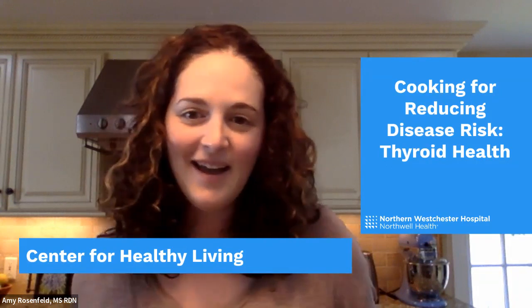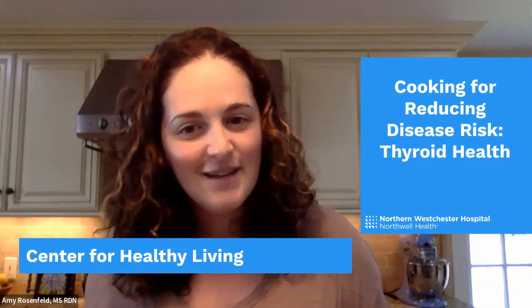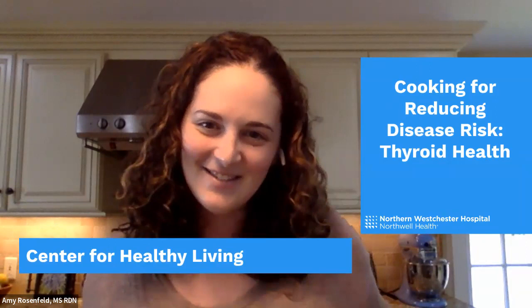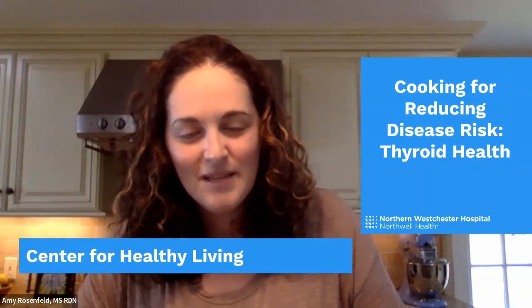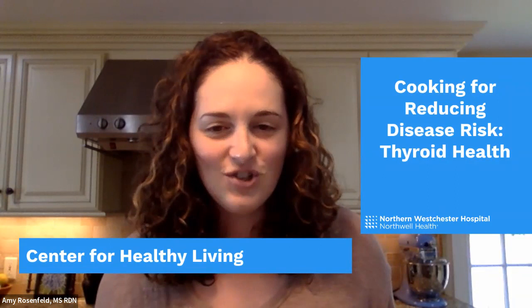Good afternoon, everyone. My name is Amy Rosenfeld. I am a registered dietitian at Northern Westchester Hospital, part of Northwell Health. I have with me my esteemed RD-to-be dietetic intern, Stephanie Lewis. Stephanie and I are going to be teaching today. You're here for the Cooking for Reducing Disease Risk series. Today's topic is thyroid health, which we are hoping will be very informative and educational for everyone.